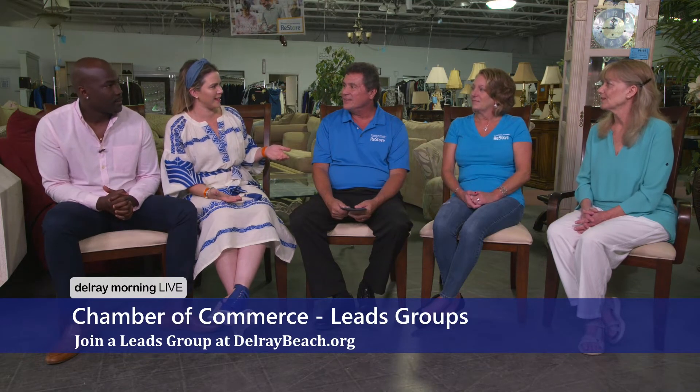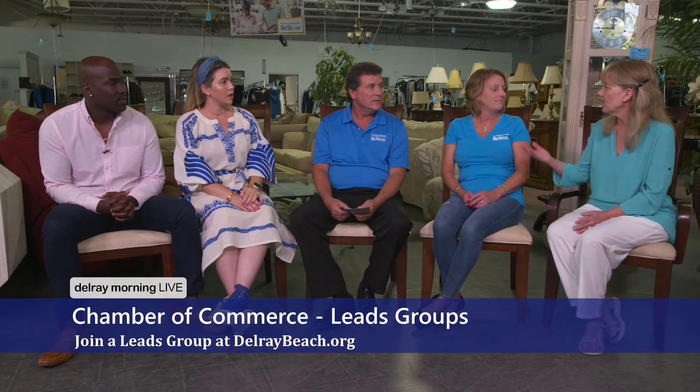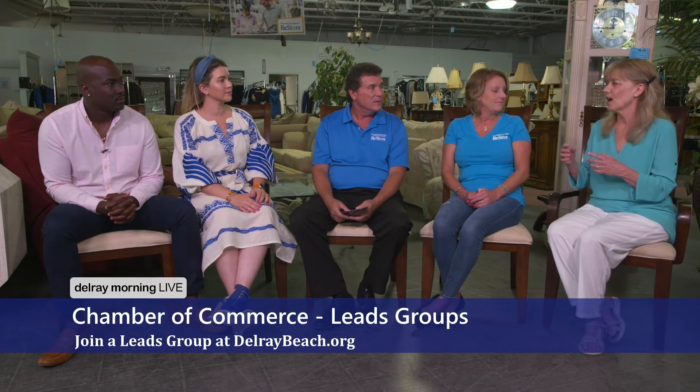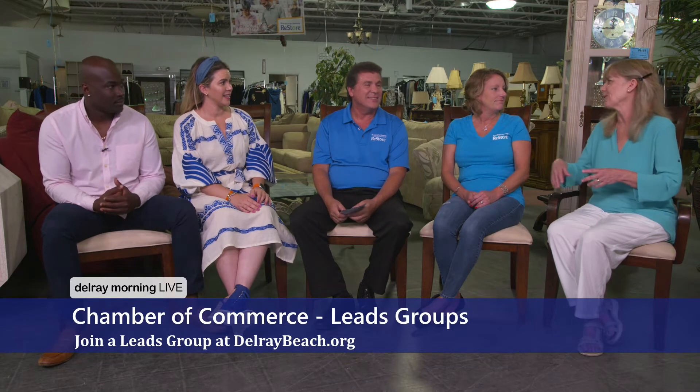Doing business while you have fun — that's what life should be about. I didn't realize the chamber has these leads groups. We have many leads groups and they're all fantastic. They meet at different times, so it's whatever's convenient for which person. We only have one category per group — once that category is fulfilled, no one else can come in. You can't have two of the same businesses. And with Tom's business, he's even sponsored one of our meetings here in the store, where we all come and bring things to donate.